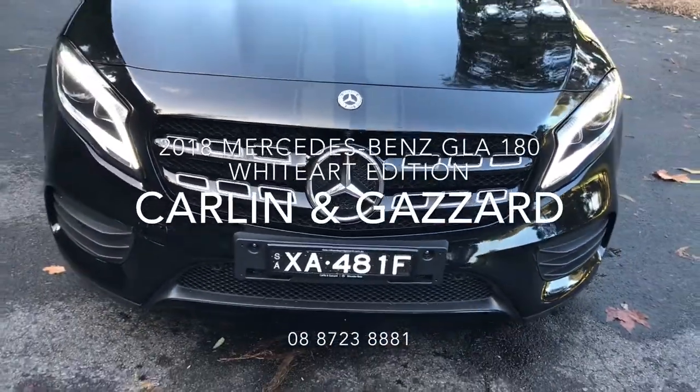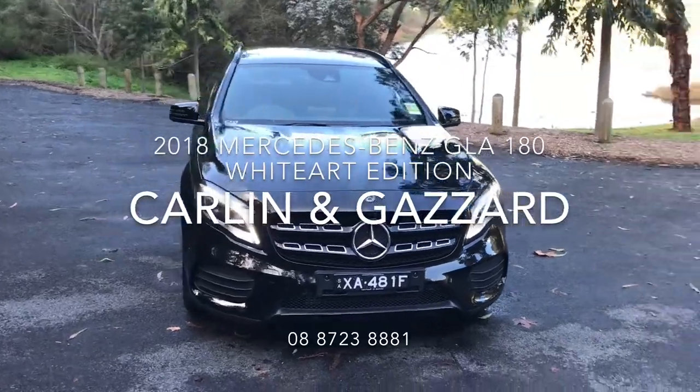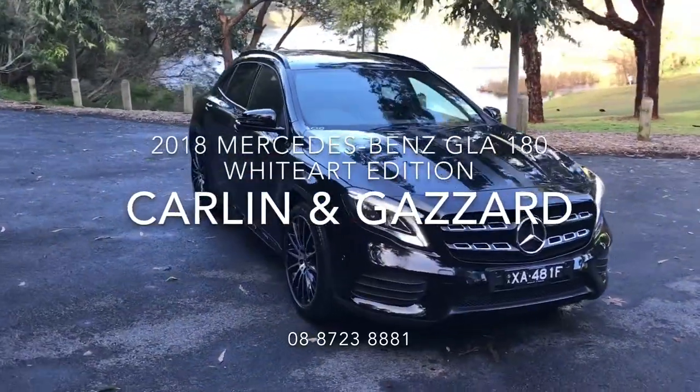Thank you for your interest in our 2018 GLA 180 White-Out Edition. To help you feel more comfortable with purchasing a vehicle sight unseen, we've put this video together for you.